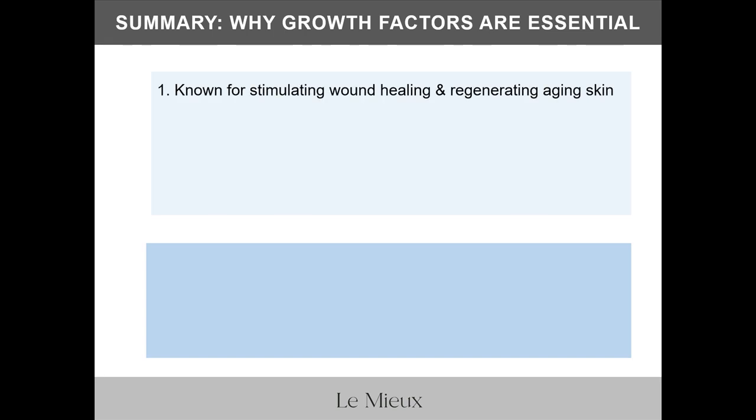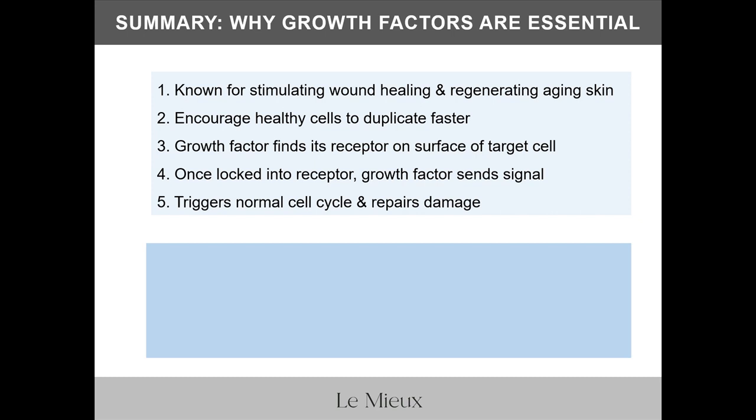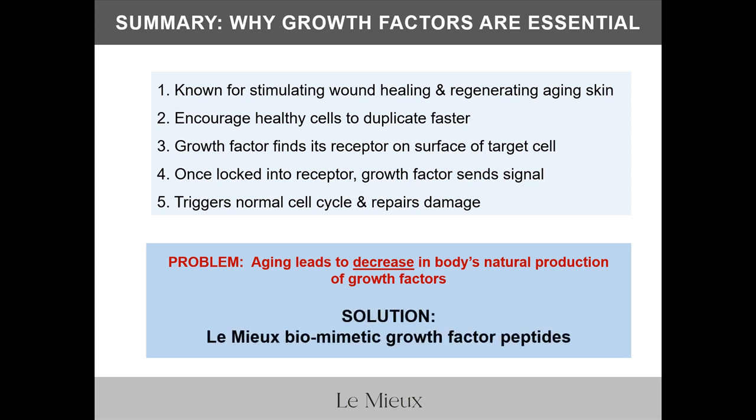Growth factors are known for stimulating wound healing and regenerating aging skin. They encourage healthy cells to duplicate faster by finding the receptor on the surface of the target cell; once locked in, the growth factor sends a signal that triggers the normal cell cycle and repairs damage. But remember the problem: aging leads to a decrease in the body's natural production of growth factors. And we have a solution.